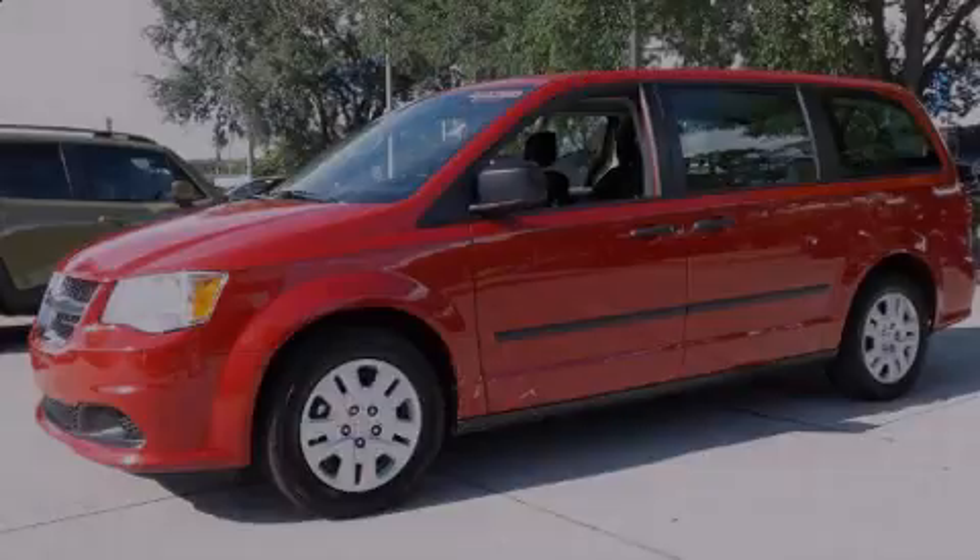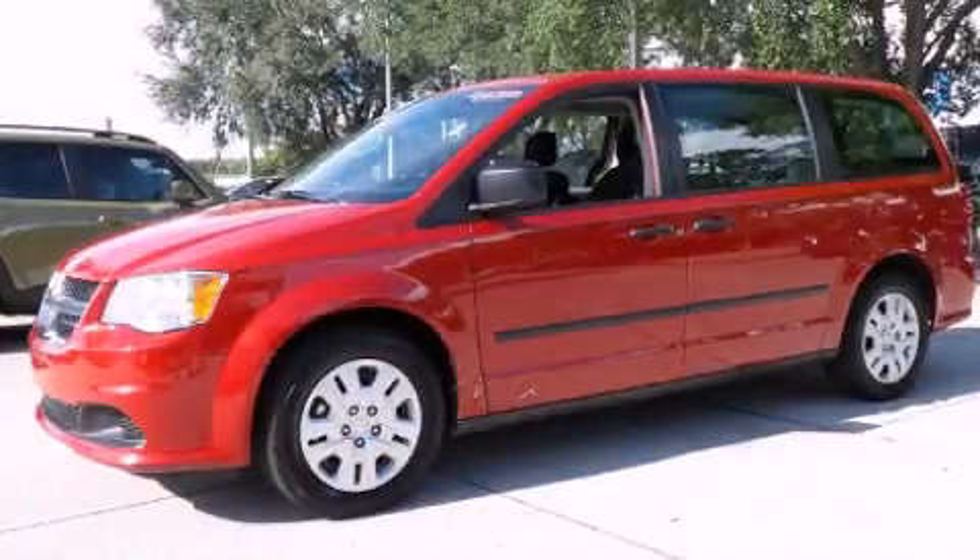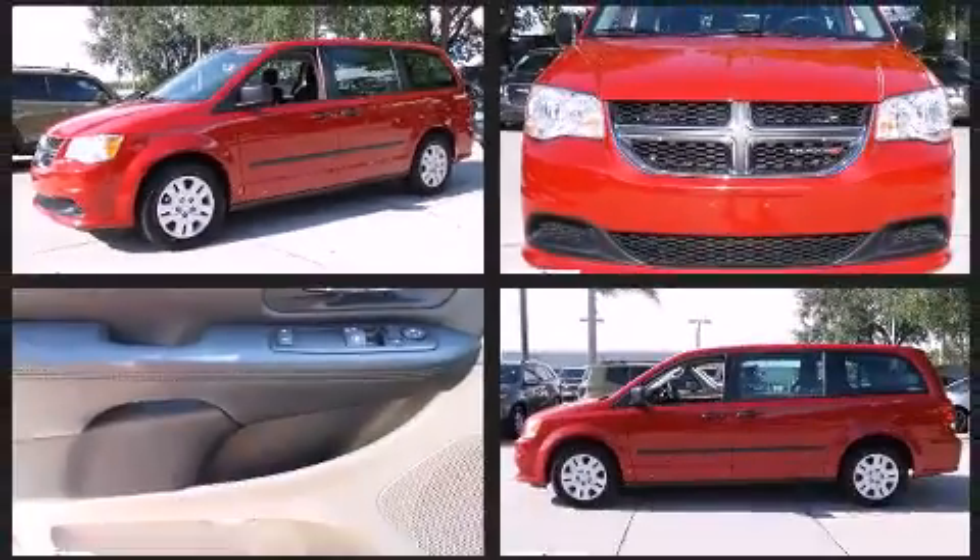Introducing the 2014 Dodge Grand Caravan. It features an automatic transmission, front-wheel drive, and a refined six-cylinder engine.